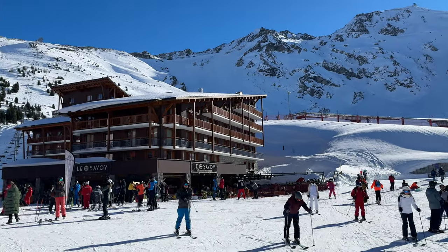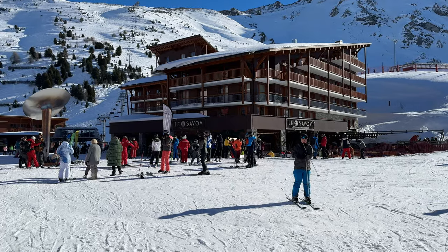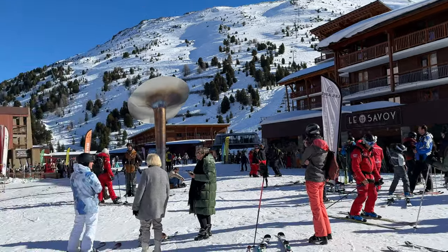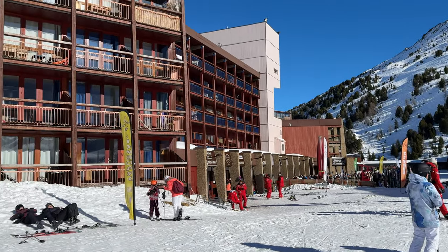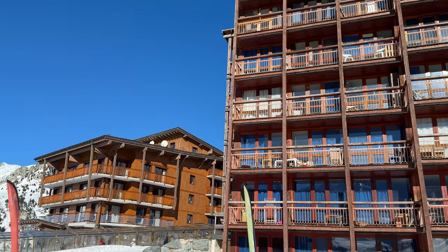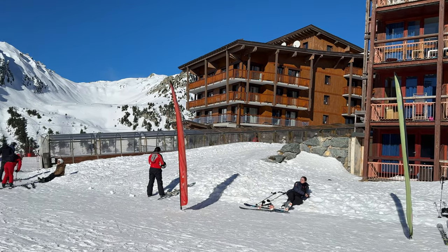Beautiful day in Les Arcs, very nice and sunny. Skiing, ski out — most properties, most apartments. The buildings are a bit old but still made of wood.